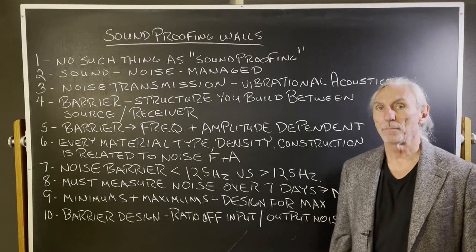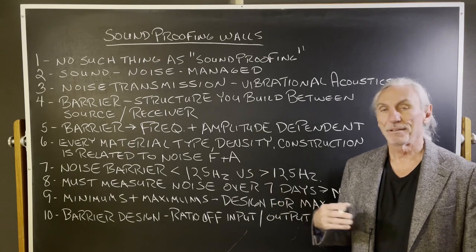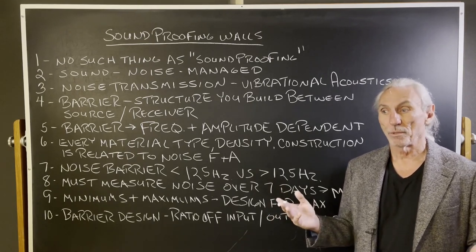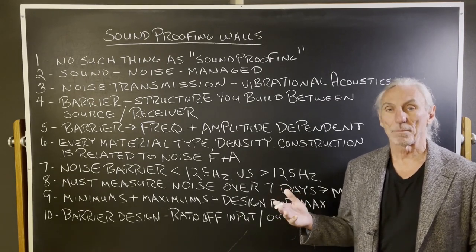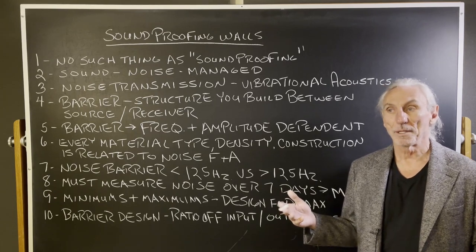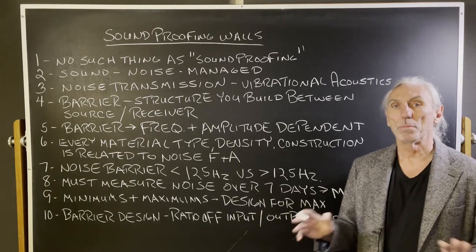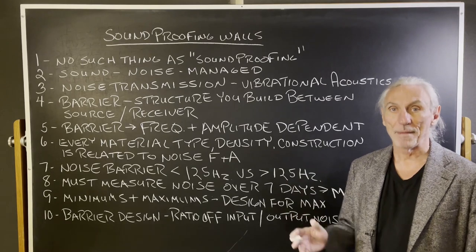Proof gives people the wrong idea. It gives them the idea that it's absolute. Nothing could be further from the truth with noise. I have built rooms with three walls, poured concrete on separate foundations with airspace between them, and still get 30-40 cycle bleed. So there's no proofing when it comes to sound — it's managed.